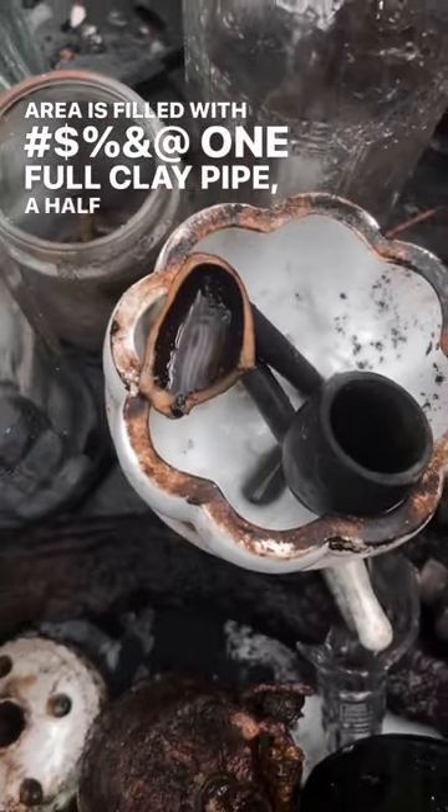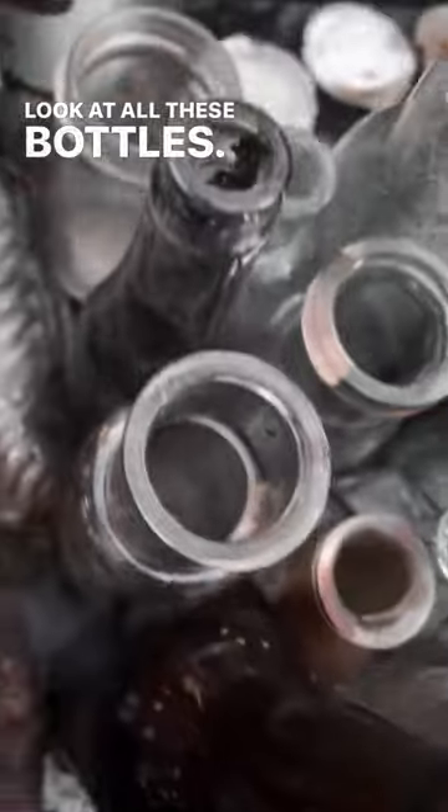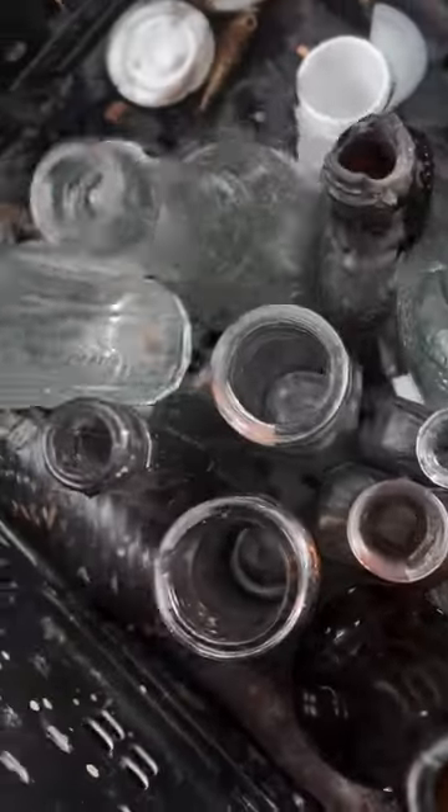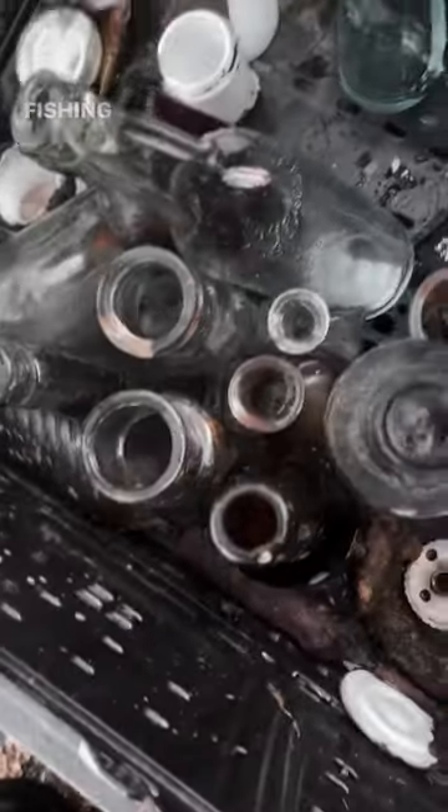One full clay pipe, a half one with all these bottles. It's incredible. Oh my gosh, this is so cool. Fishing lures, all sorts of cool stuff.